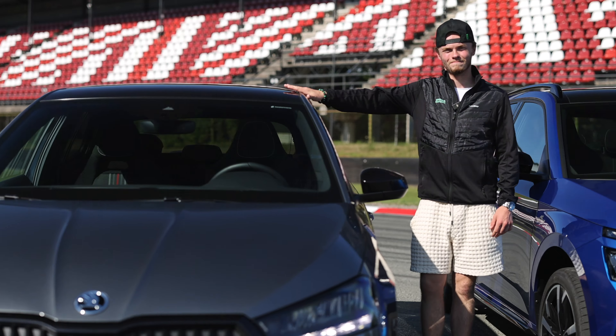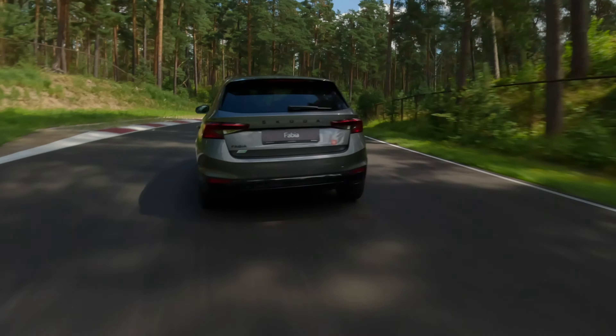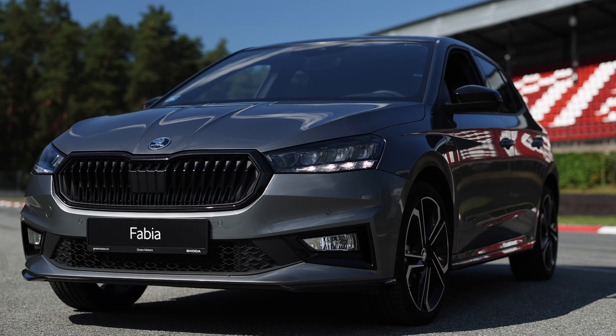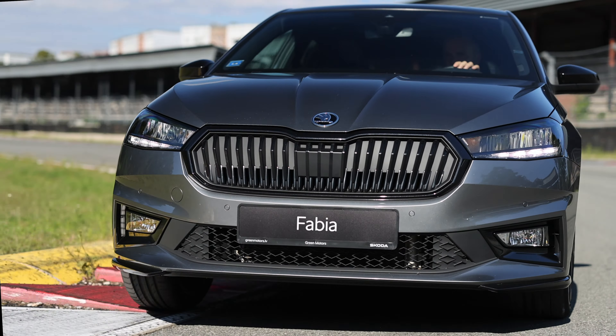Let's start with the Fabia. The first thing is how much the Fabia has grown up. It has a longer wheelbase than the first generation Octavia. It's spacious, stable and comfortable — that's very important for the long journeys.